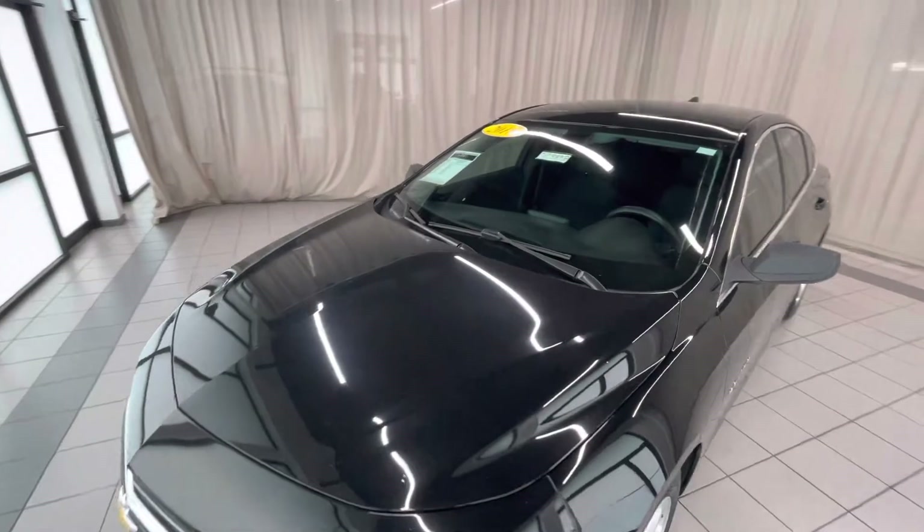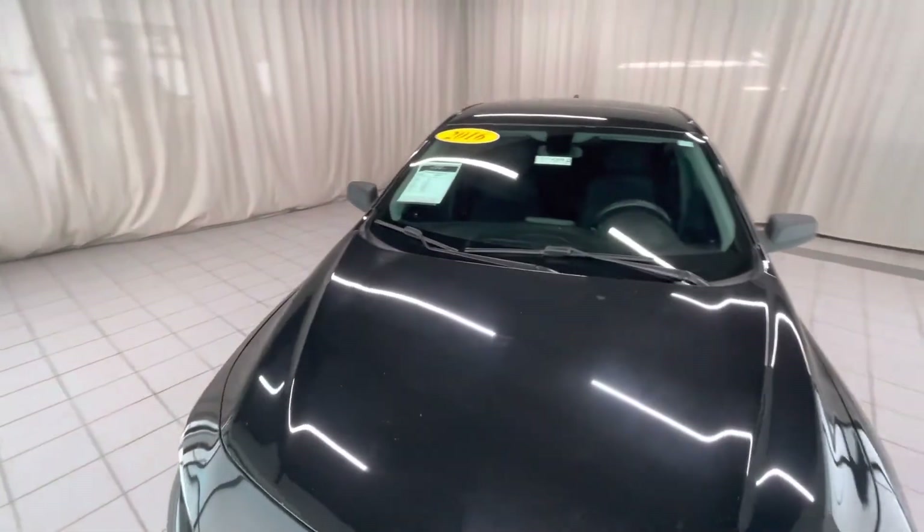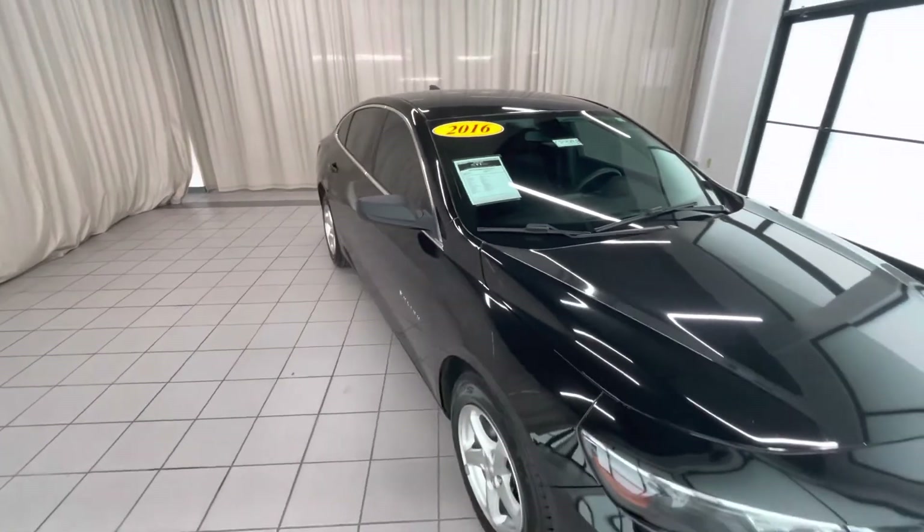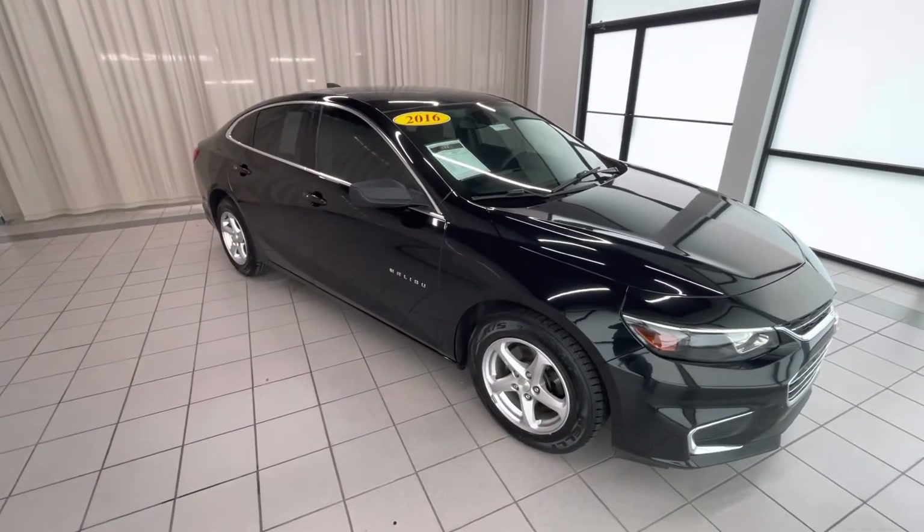And again, this is CP389B — a 2016 Chevy Malibu LS. We are Weir Chevrolet and GMC here in DeMont, Indiana. Thank you very much.